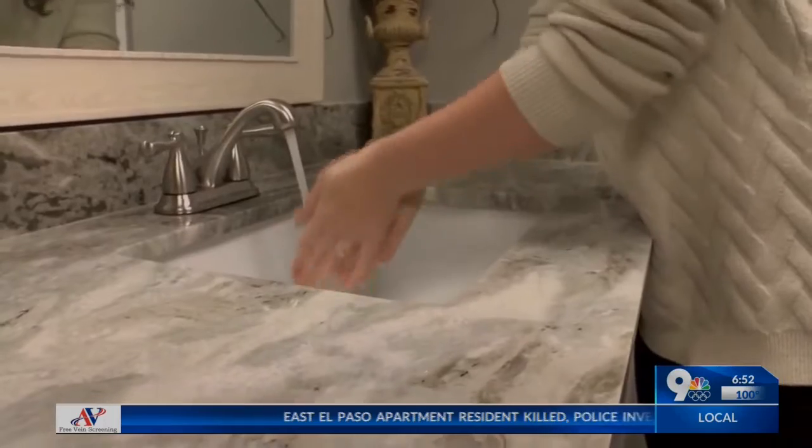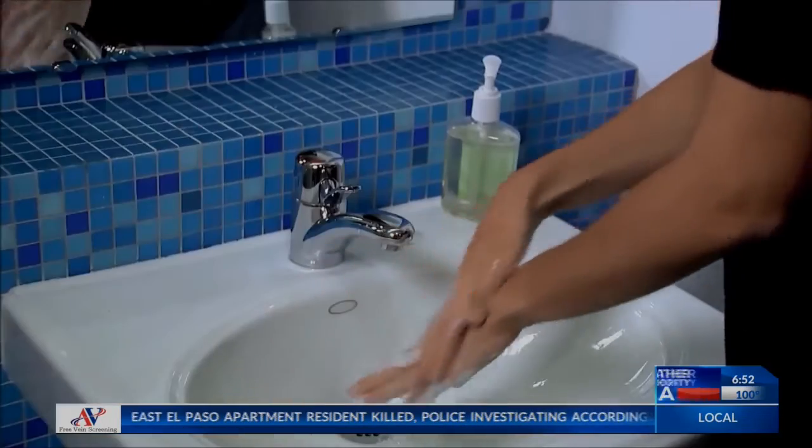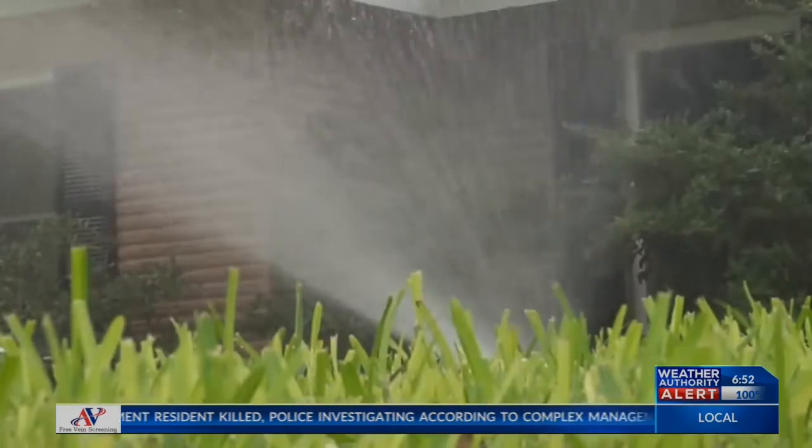They're cooking more, they're washing their hands more, they're doing a lot more gardening outside, they're using the dishwasher more because they're cooking more — so all those things are increasing the amount of water use.